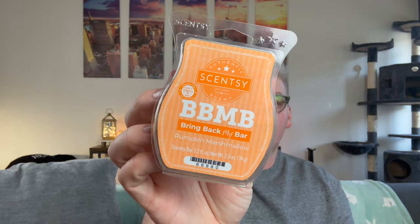I finished my one lonely last bar of Pumpkin Marshmallow — my favorite pumpkin scent from Scentsy. It smells sweet and fresh, like you cut open a pumpkin, reached in and got the guts, and then toasted marshmallows on top. Fabulous, amazing performer. I will always always repurchase that if it ever comes back.